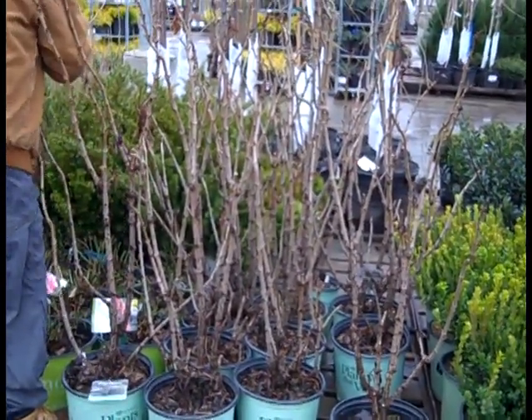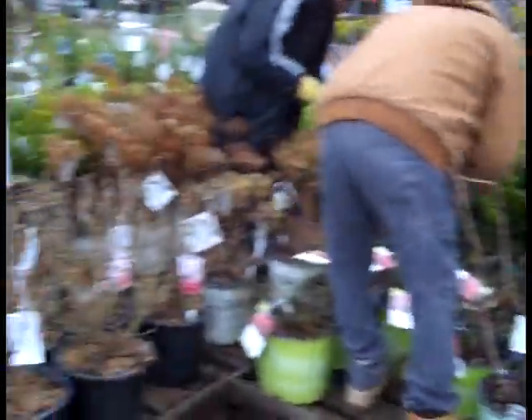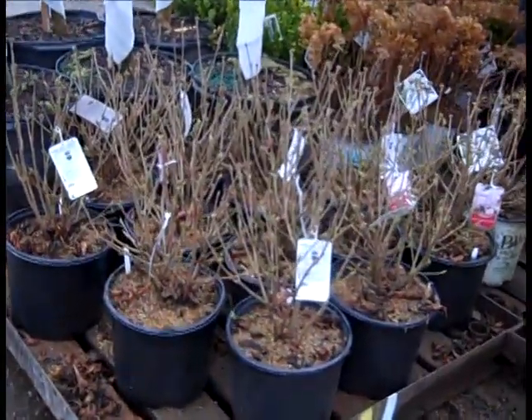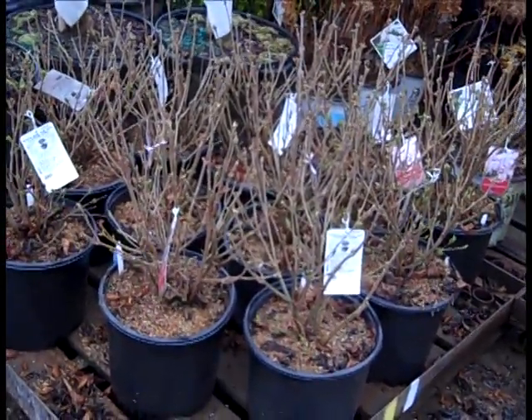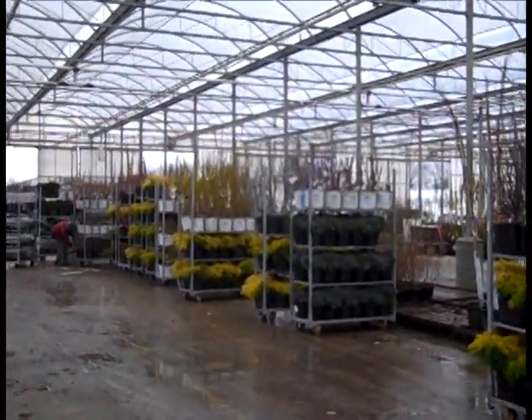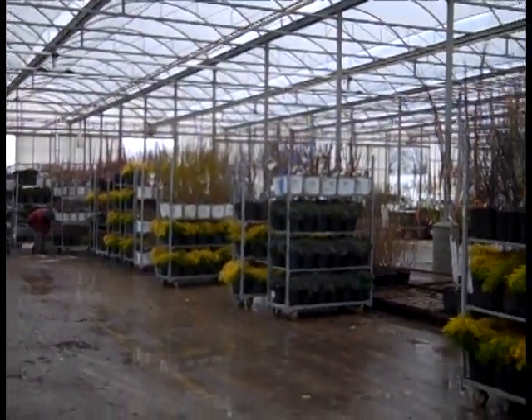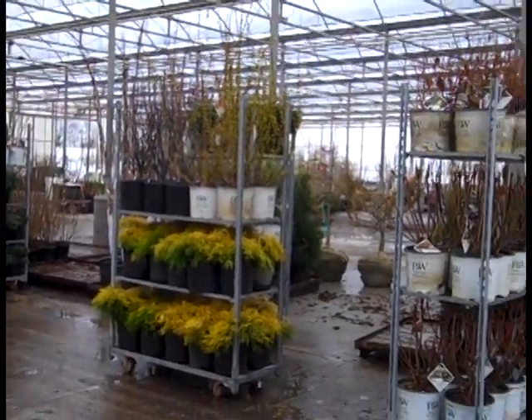The guys are checking in some sambucus black tower - these are the more upright sambucus with a nice deep rich foliage. Then coming over here, we're looking at three gallon Miss Kim - another landscape favorite, nice heavy canes to these. Wow, you can see how quickly this dock is loading up. They're getting ready to put these plants on trucks today - busy week on the dock as people start to stock up the garden centers.